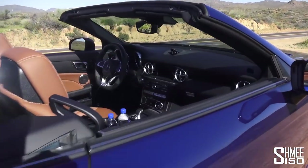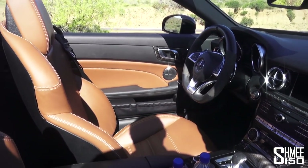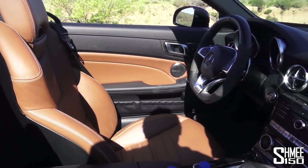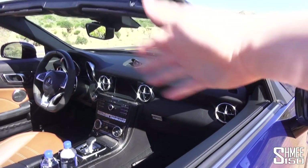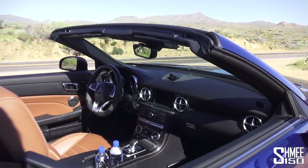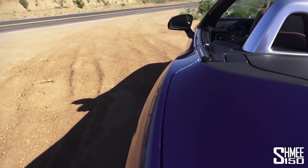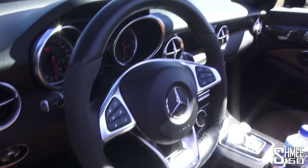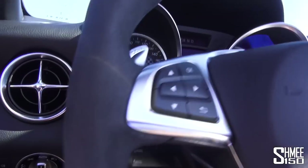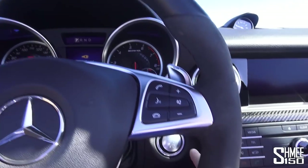Coming to the interior, you can see we've got carbon fibre trim in here, the tan — that sort of brownish colour leather — against the blue looking quite nice, Harman Kardon speakers. Generally quite nicely set up. Let's just step in and hide behind the windshield for a minute and get a little bit out of that wind.